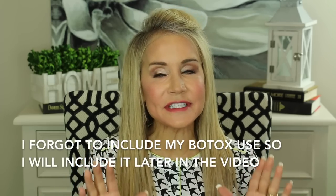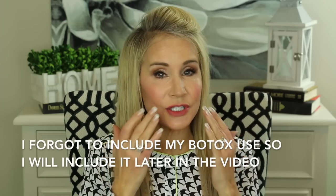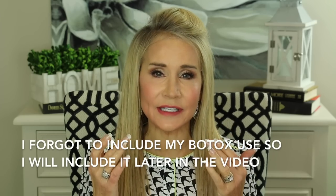Before I get into the skincare things I use, I wanted to tell you about the procedures I've had done in the past. The first is that I had a fat transfer to my cheeks and nasal folds probably about five or six years ago. I also had silicone breast implants taken out and replaced by fat — a breast fat transfer — which was part of my journey to get rid of my rheumatoid arthritis, diagnosed in my late 30s. That's a whole other video though.